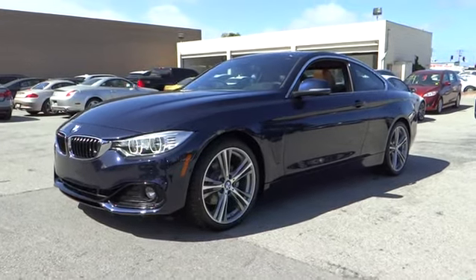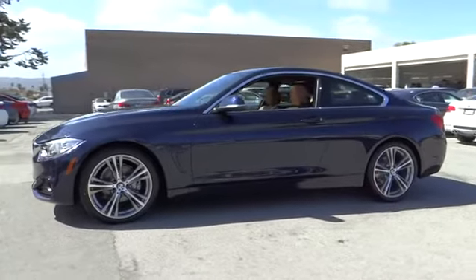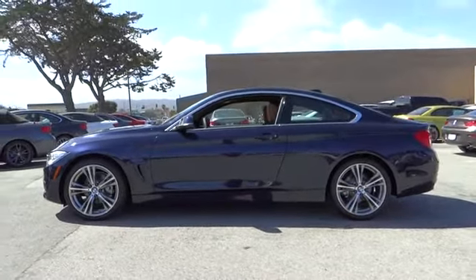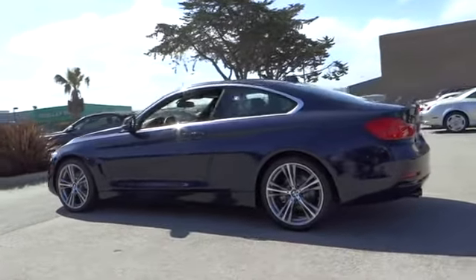2016 BMW 4 Series. The BMW 4 Series is a powerful machine which comes with impressive handling, upscale interiors, and it delivers on BMW's ultimate driving machine. Here are some of this vehicle's great options.